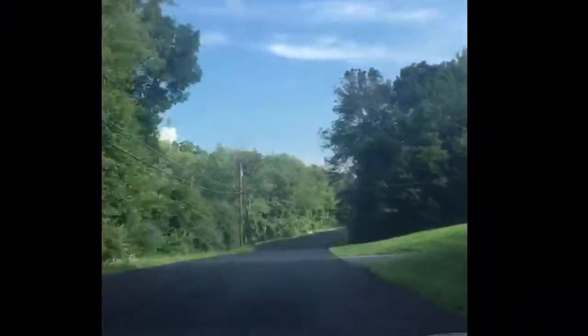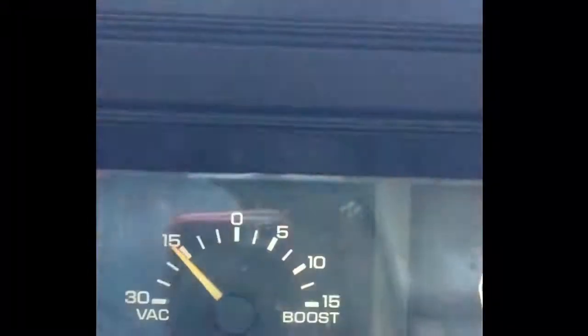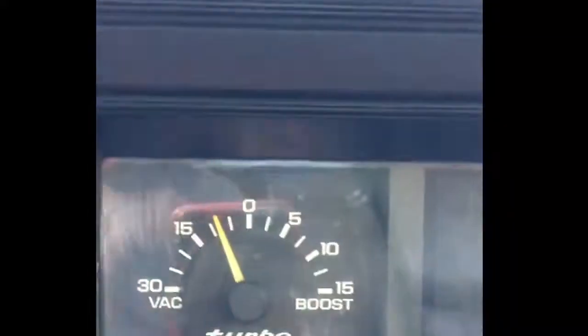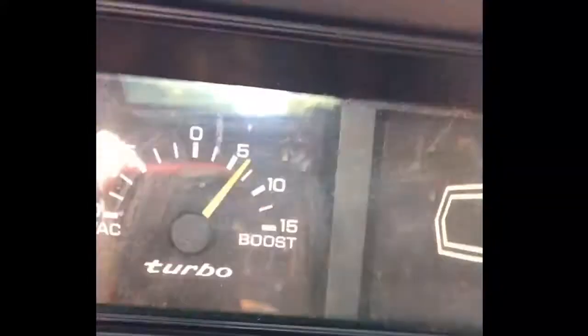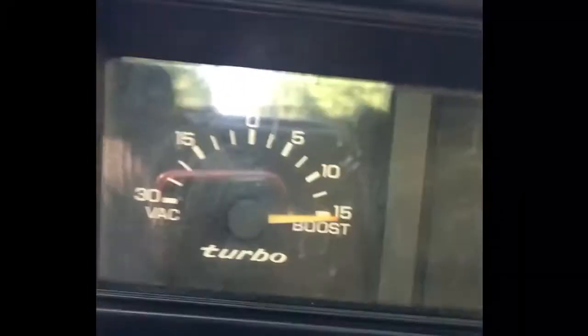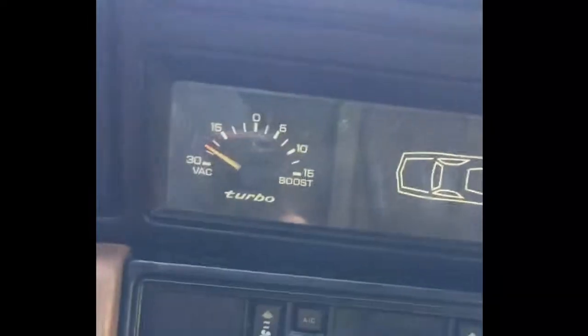Currently, I have the variable-nozzle turbo boost setting set to about 15 PSI before it reaches maximum pressure. This turbo can support boost pressures up to 30 PSI. Once the clutch is broken in properly, I will increase the boost levels and enjoy the speed.